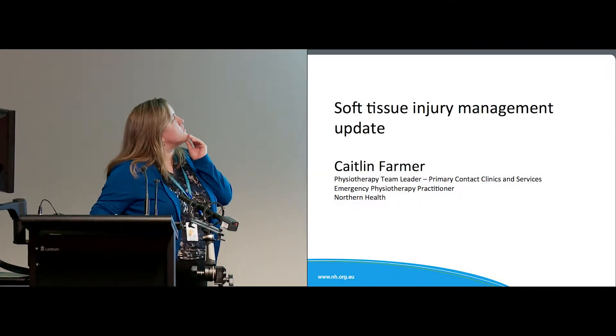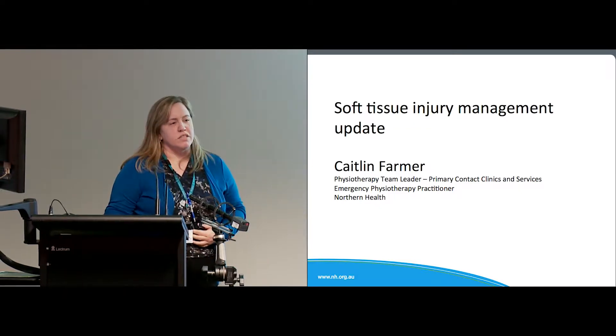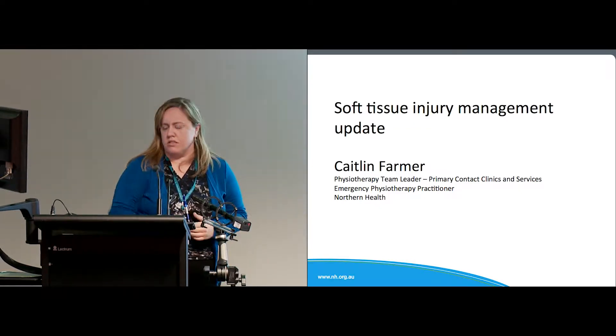I'm just going to give you a bit of a soft tissue injury management update, so hopefully a lot of it's quite familiar, but if you have any questions let me know.